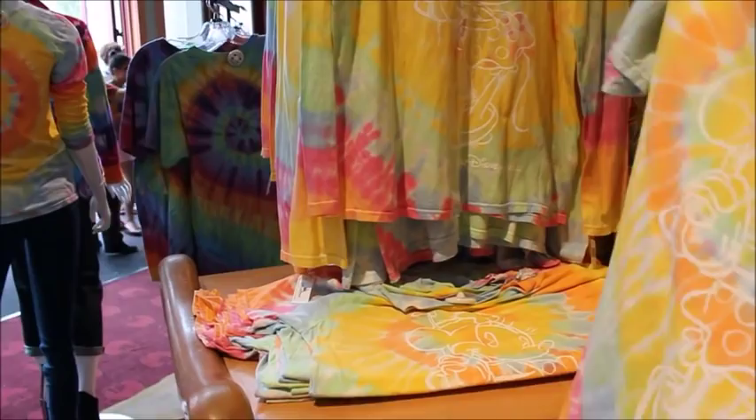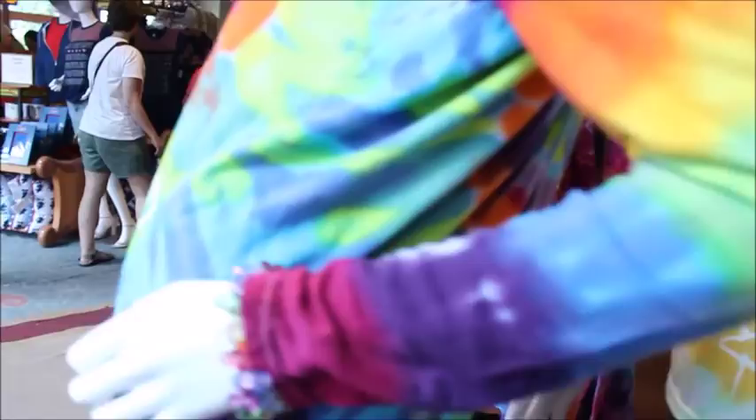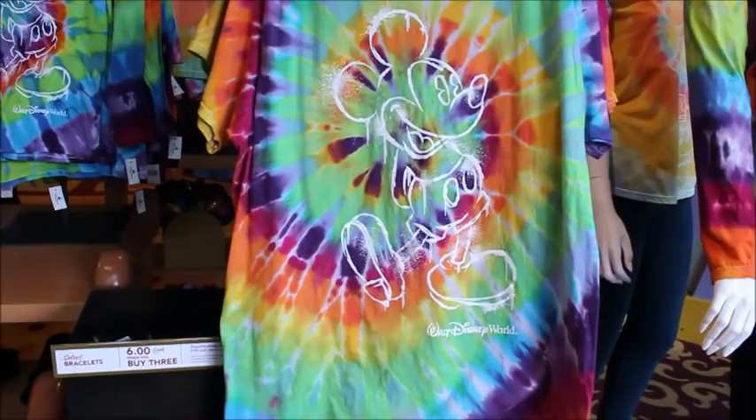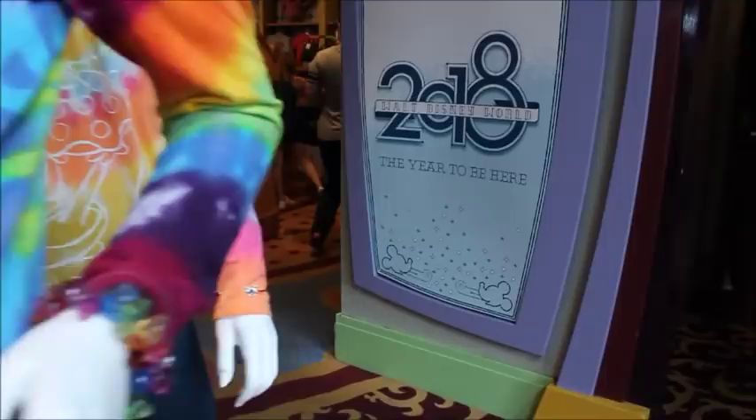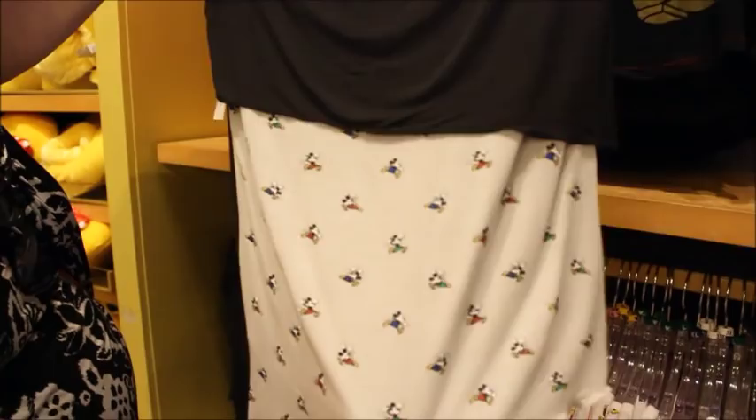They've got a yellow and pink more pastel tie-dye for Minnie, and then the darker one is meant to be Mickey. This Mickey Run collection — I like that it is one piece, kind of like a little overlay. It's got cute little Mickeys on it and it is $39.99.